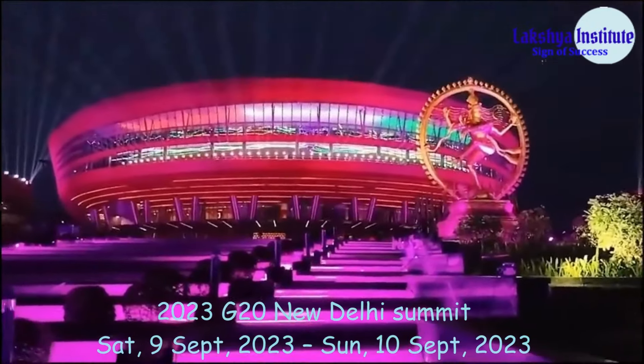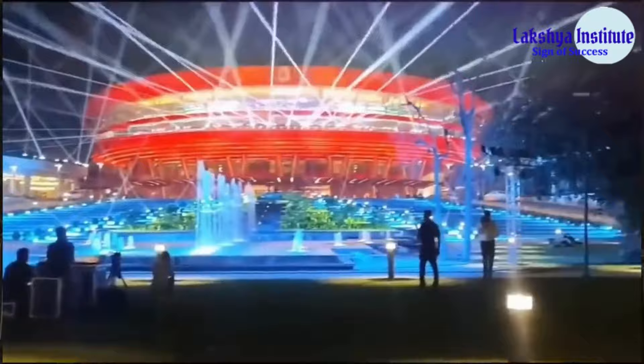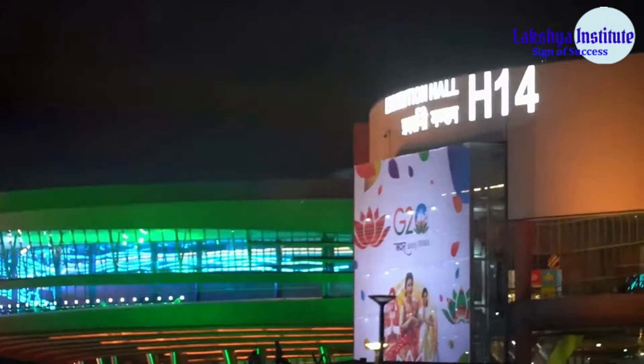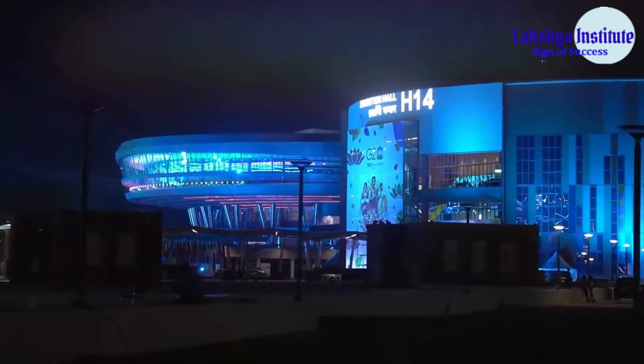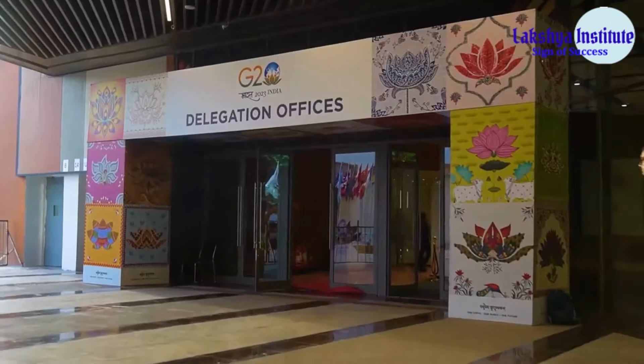We are just a few hours away from the New Delhi G20 Summit, and we are here at the Bharat Mandapam. This is the delegate center, Hall Number 14, where the official delegations will be housed.